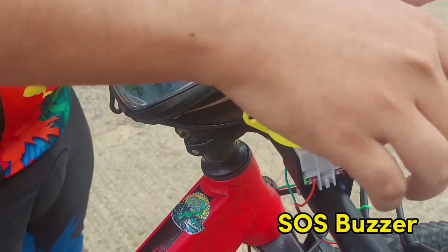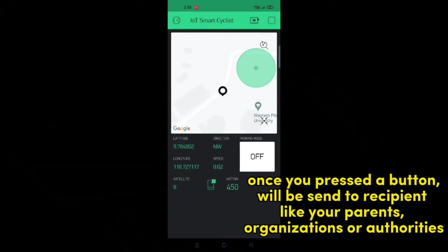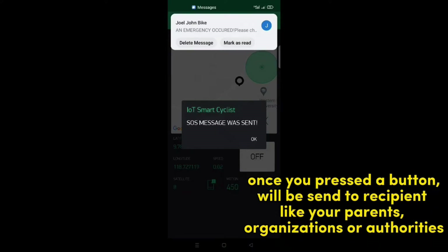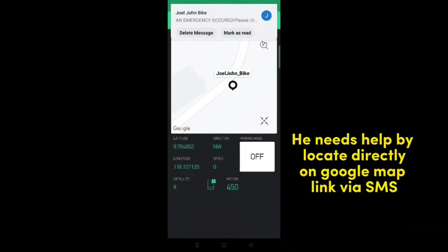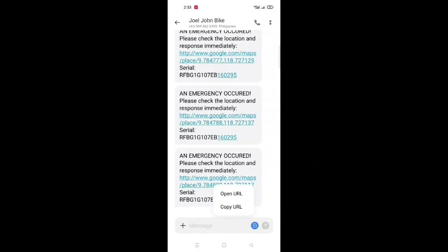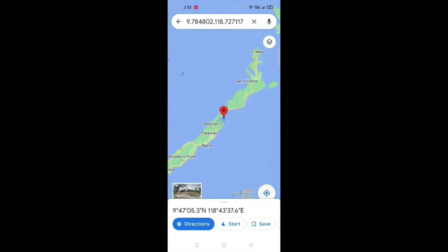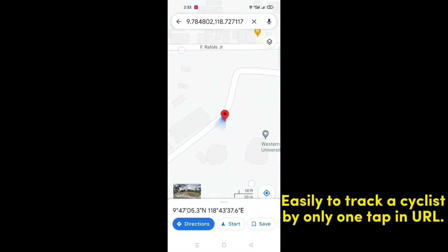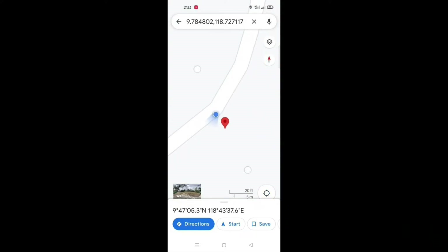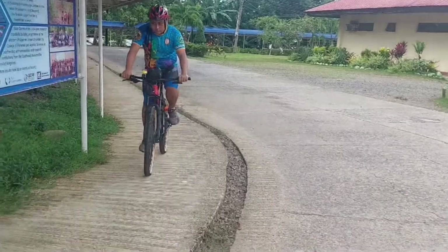SOS buzzer. Once you press the button, a message will be sent to recipients like your parents, organizations, or authorities. It locates you directly via a Google Maps link sent via SMS. Easily track a cyclist with only one tap on the URL. Rescue a cyclist as soon as possible, and also in case of emergency.